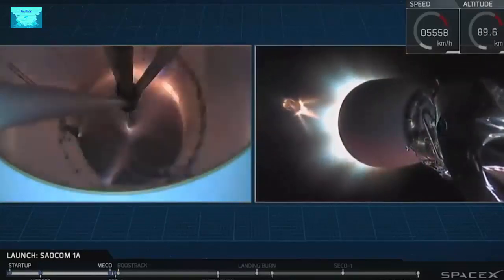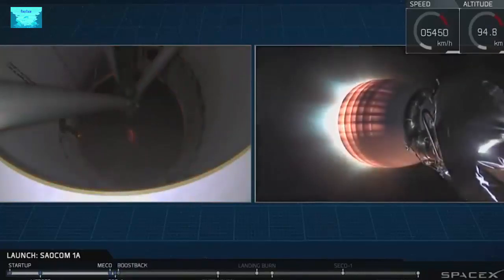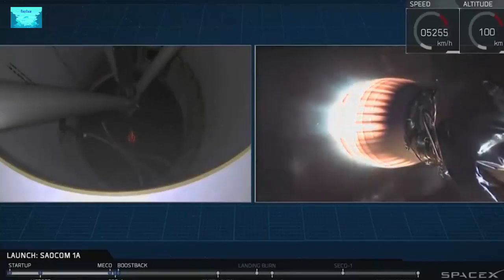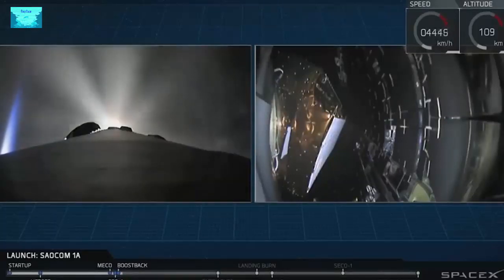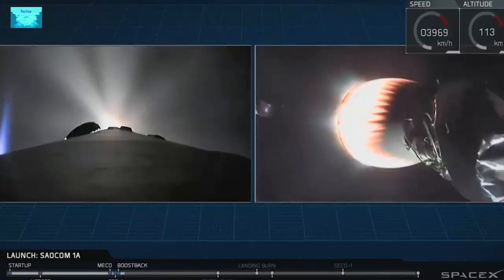You can see the second stage Merlin vacuum engine lighting up right now, heating up and preparing to boost that payload the rest of the way towards its intended orbit. Stage one boost back is starting. You should see that fairing deploy on the right-hand side of your screen right now. And there it is — good fairing deploy. Fairing separation confirmed.